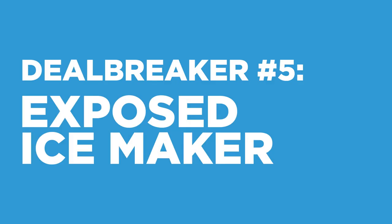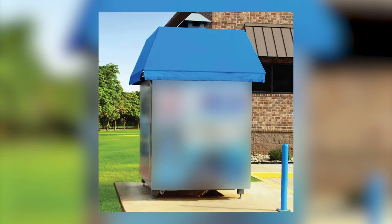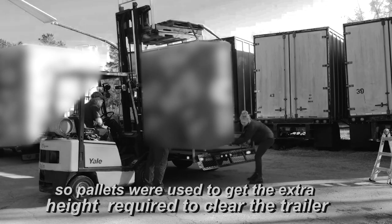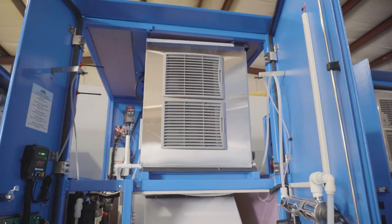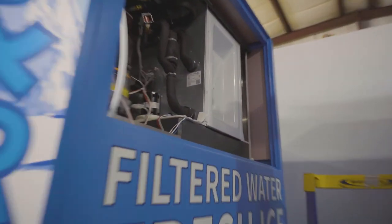Deal breaker number five is an exposed ice maker. The ice maker is the most expensive component in your ice vending machine, worth typically around seven thousand dollars. Most companies stick the ice maker on top of the machine and cover it with a fabric canopy — it's exposed to the elements, theft, and vandalism. This is just bad engineering. Plus, your machine is shipped in two pieces and you have to assemble it in a parking lot, requiring a crew with forklifts, specialty tools, and lots of manpower. At Everest, we install the ice maker inside the steel cabinet in our factory where we have quality control. It's protected under lock and key, and protected from the elements. That is good engineering.